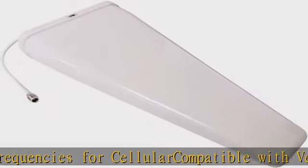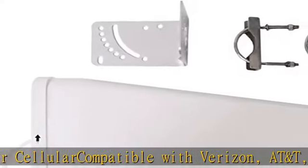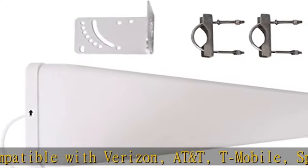Best for weak signal or single carrier use with cell phone signal boosters. Check the description to get this product today at the best price.